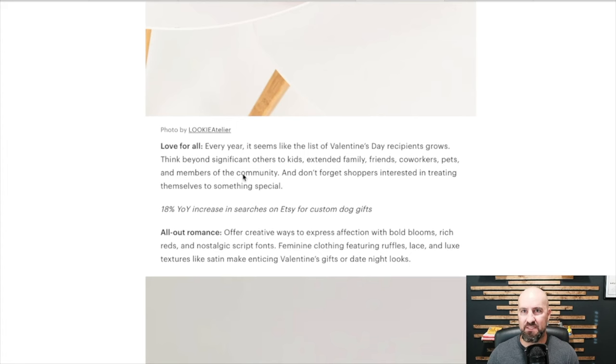There's an 18% increase in searches on Etsy for custom dog gifts. Every year, it seems, the list of Valentine's Day recipients grows beyond significant others to kids, extended family, friends, coworkers, pets, and members of the community. So Valentine's Day is expanding — everyone deserves to love and be loved. Dogs in general are hugely popular. As dog owners, we think of all kinds of things to do for our dogs, like dressing them up — though my one dog definitely does not like being dressed up.